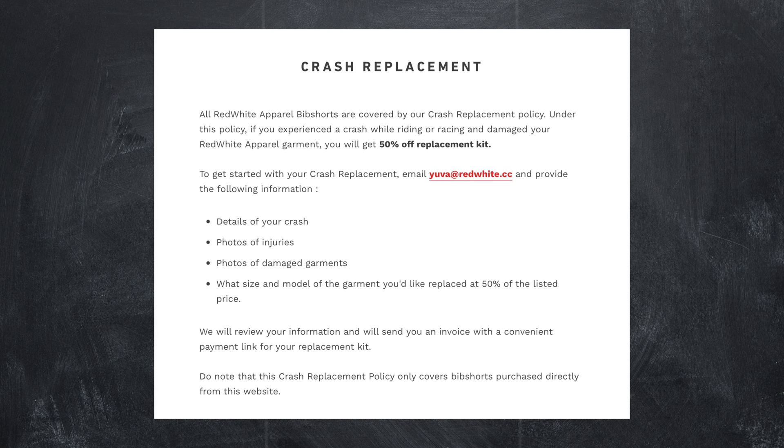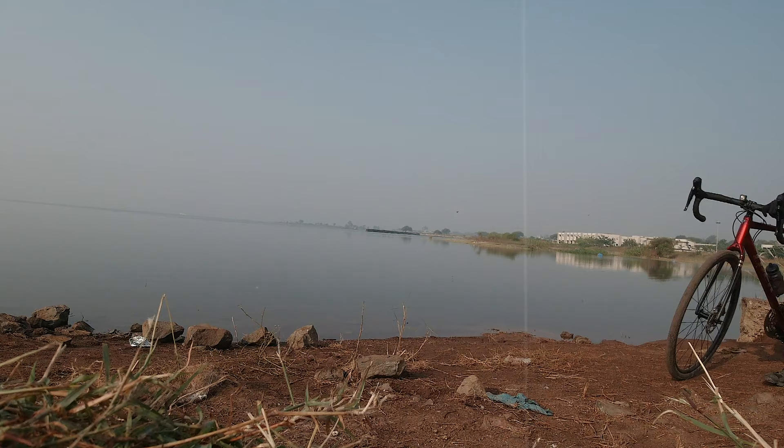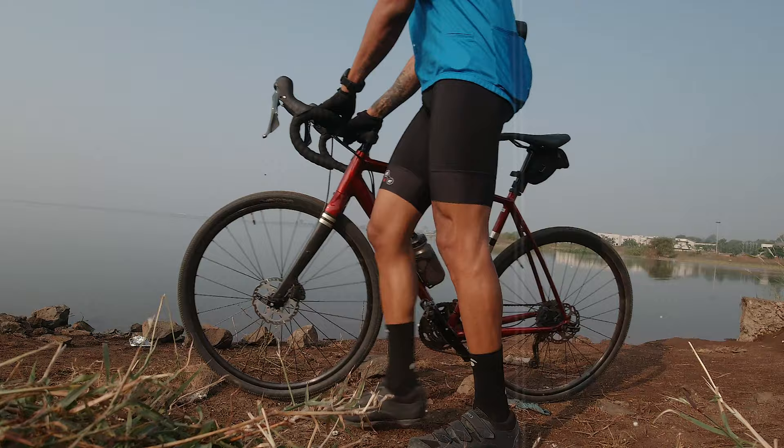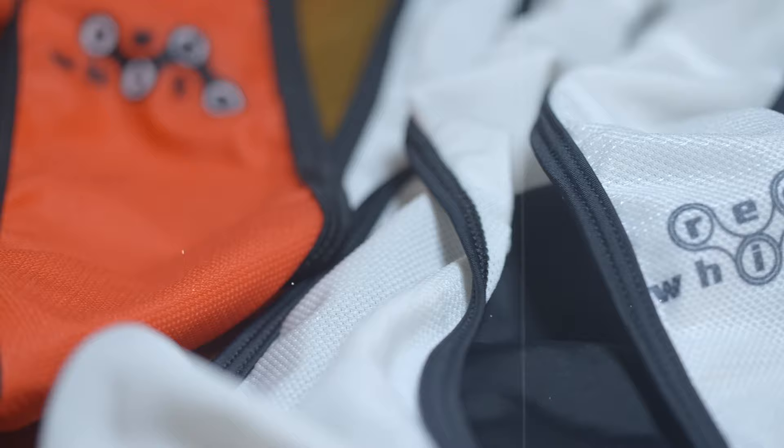They also have a crash replacement policy which gets you 50% off on your replacement kit — now that's something I've never heard of. For more information, check out the website; the link is in the description below. Red White bibs have a perfect balance of compression and fit, and since they only make bibs, you know they focus on providing customers with the best bibs to ride in.